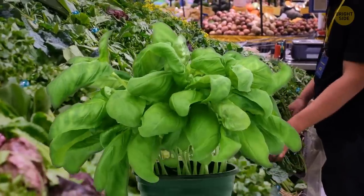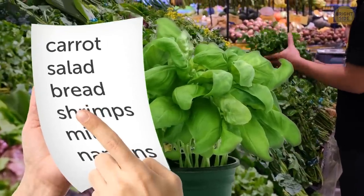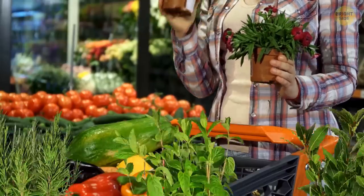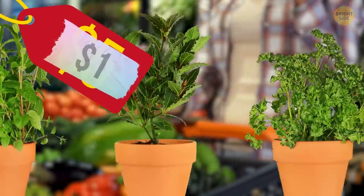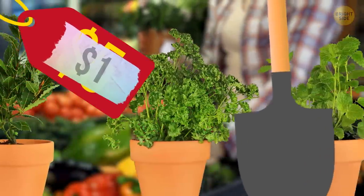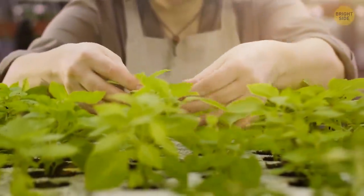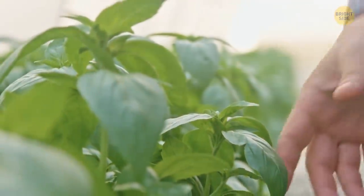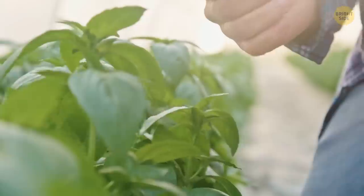Buying potted herbs from the grocery store may not be the first thing on your list, but it's surely something to consider. Not only are they available for a fraction of the cost, but they're also easy to grow and take care of. Just picture a nice herb garden on your balcony or even in the kitchen — you'll always have fresh basil to top a mouth-watering pasta dish.